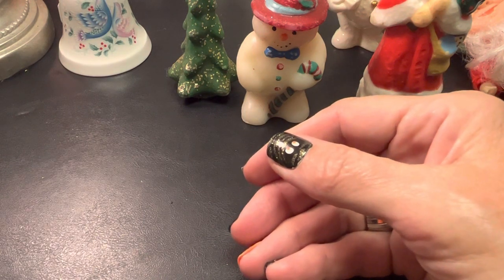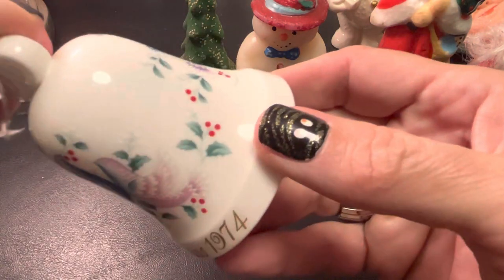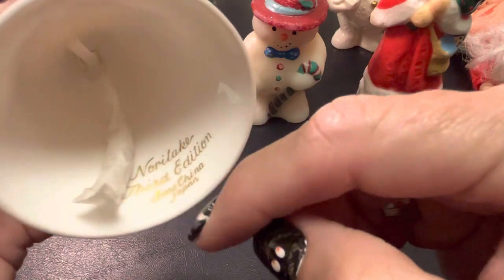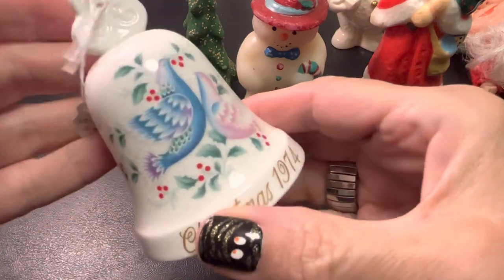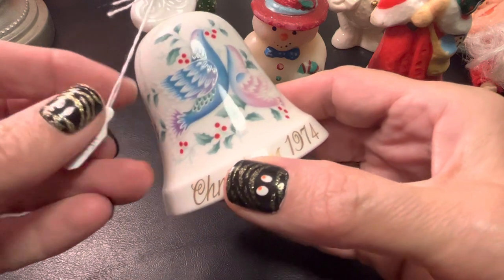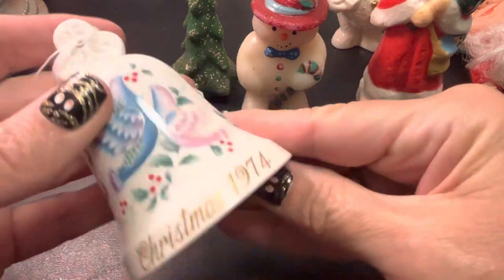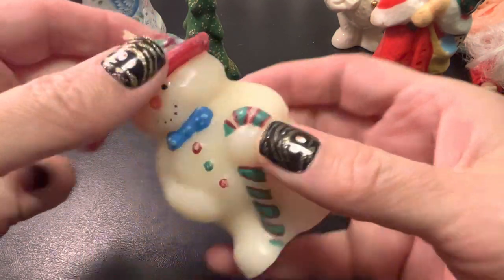And a couple things that will be in the sale. If you have some kind of great memory in 1974, this is a Noritake bell. It's got the dinger wrapped up still. I have the tag on it for $9. Really pretty Christmas piece.